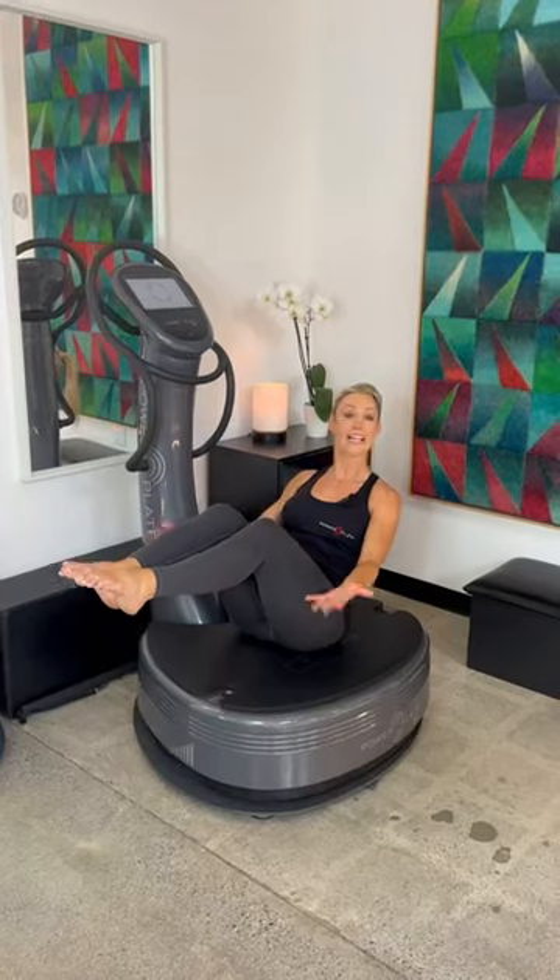PowerPlate also increases collagen production, essential for keeping the skin firm, young and elastic. The skin is by far the largest organ in the human body, comprised predominantly of connective tissue or fascia, and fascia loves mechanical vibration. So PowerPlate is a surefire way to stimulate it.